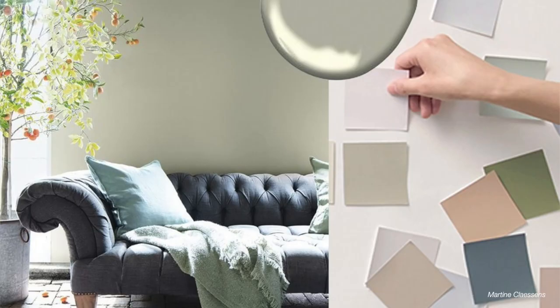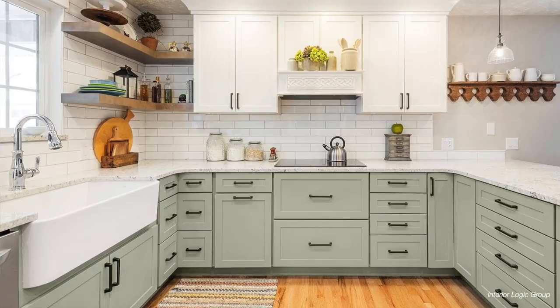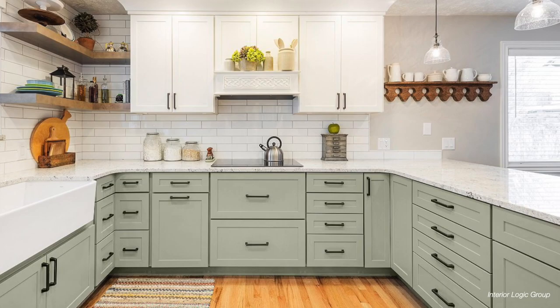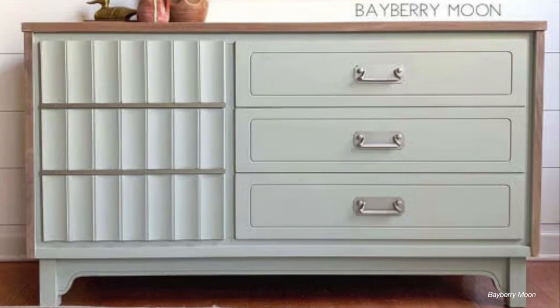Next up is October Mist by Benjamin Moore. This was actually Benjamin Moore's color of the year for 2022, and for good reason — it is such a pretty pale green color that really gives a relaxing vibe and you can use it really anywhere in your home. You could paint an entire room, use it as an accent wall, or on kitchen or bathroom cabinets. October Mist is definitely still trending for 2023 as a warm, welcoming, soft green color that is just beautiful.